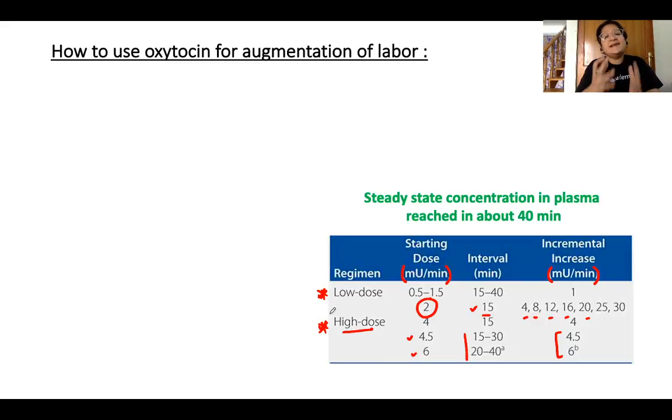The principle behind the dosing interval is that a steady-state concentration of oxytocin in plasma is reached in about 40 minutes from starting the infusion. Contractions begin within 3–4 minutes of starting. Therefore, incremental dosages should be given at intervals of 15 to 40 minutes — not less than that.